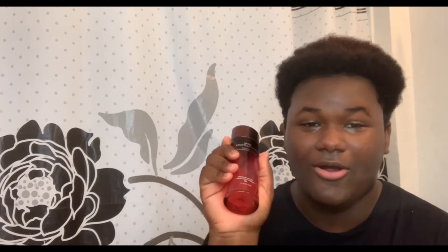I got this essence because I've seen everyone talk about the Missha Revolution, and I absolutely loved it. As you can see, I'm almost literally finished with it — I love it, it's amazing.